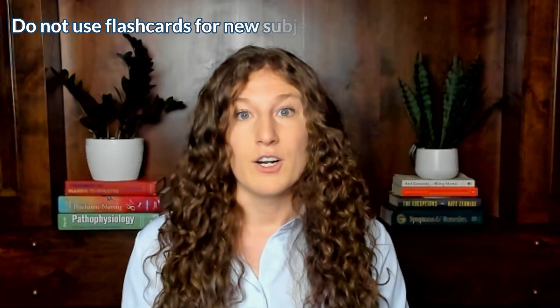So, when do you use flashcards and how? First, do not use flashcards when you're starting to learn a subject. If you're learning organic chemistry for the first time or relearning it after a few years, don't start with flashcards — it'll give you a really disjointed and incomplete understanding of the material and can actually make it harder to apply concepts on test day.